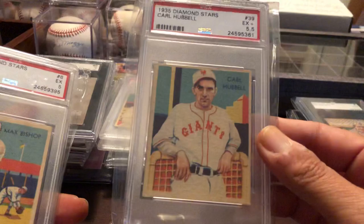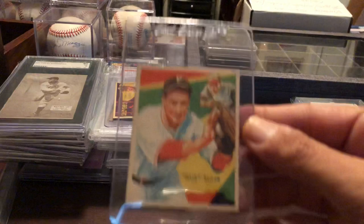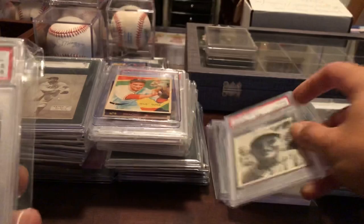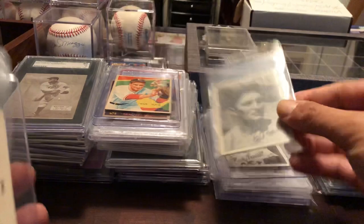Carl Hubbell. Max Bishop. Ted Lyons — I just love this card here. Hal Trosky. Yes, sir. Wally Berger. Getting into the '36 S&S Games.